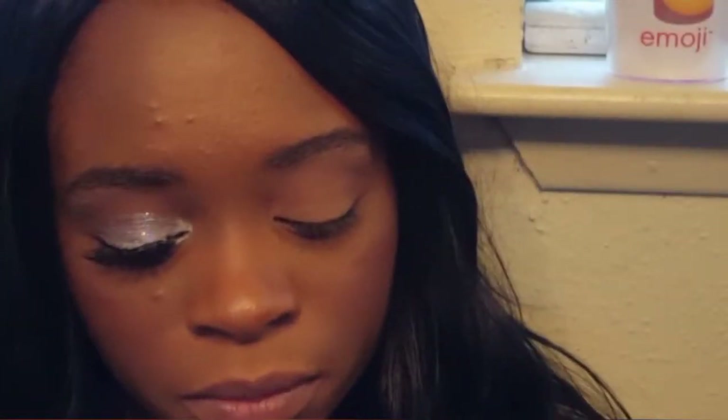Moving on to the lid, I'm going to go in with this really pretty silver eyeshadow using a flat shader brush. I'm just going to pack this on to my eyelid. When you're trying to get a really opaque finish from your eyeshadow, it's best to pack it on like this instead of swiping it — that helps the color come out a lot better.